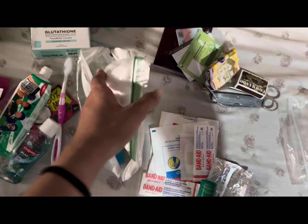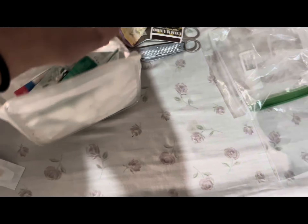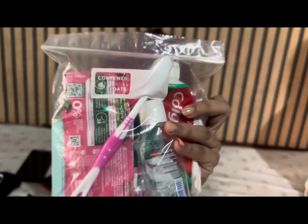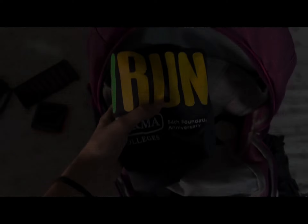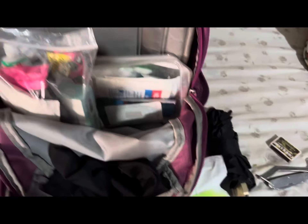By assembling an emergency go bag with these essential items, you can better prepare yourself and your family to handle unexpected emergencies and ensure your safety and well-being during challenging times. Keep your emergency go bag in a designated, easily accessible location and remember to periodically check and replenish its contents as needed. Stay safe and be prepared.